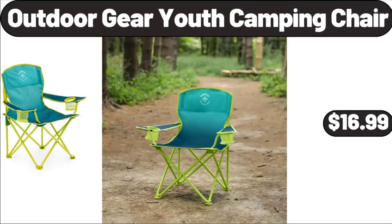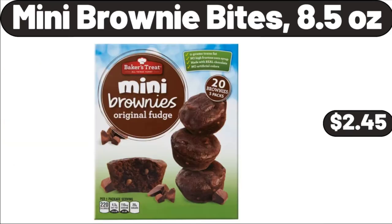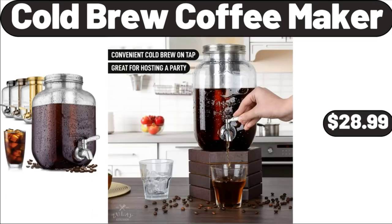Outdoor Gear Youth Camping Chair, $16.99. Mini Brownie Bites, 8.5 oz, $2.45. Cold Brew Coffee Maker, $28.99.